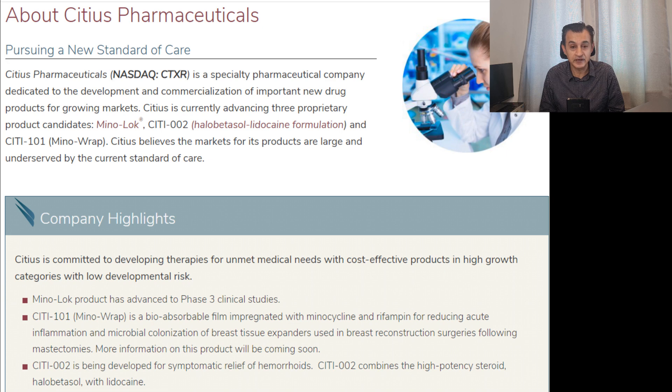They are a specialty pharmaceutical company dedicated to the development and commercialization of important new drug products for growing markets. Right now they have three proprietary product candidates: the Mino-Lok, which has huge potential and is currently in advanced Phase 3 clinical studies; the CITI-101 Mino-Wrap product; and the CITI-002 product, which is being developed for relief of hemorrhoids.